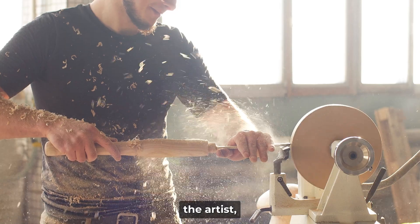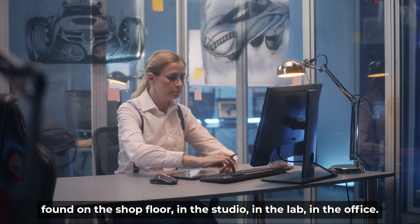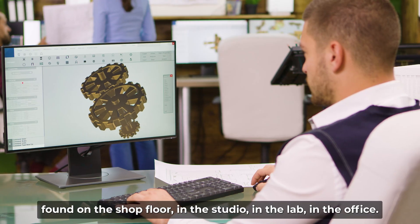The creator, the artist, the innovator, the designer — found on the shop floor, in the studio, in the lab, in the office.